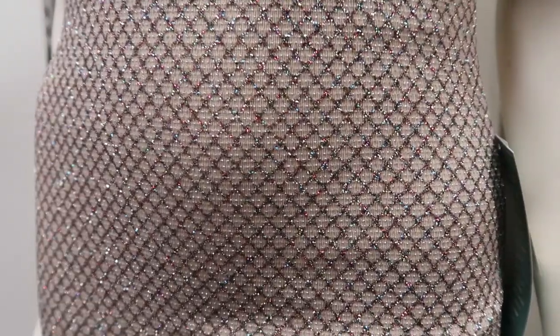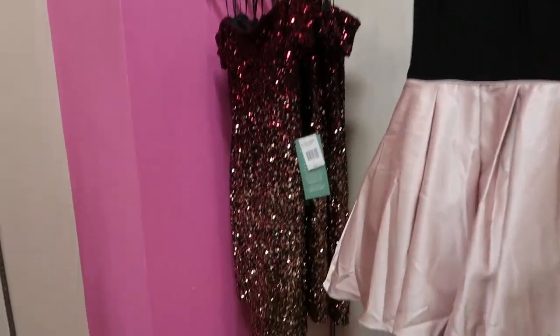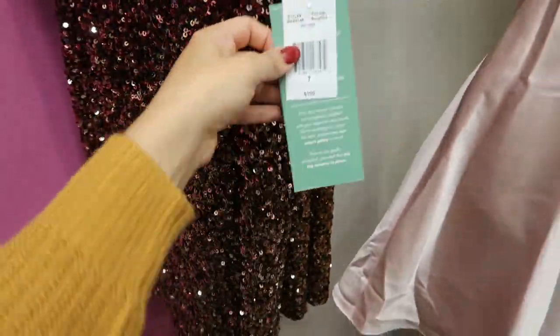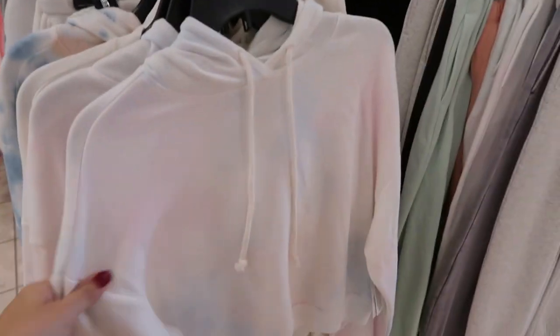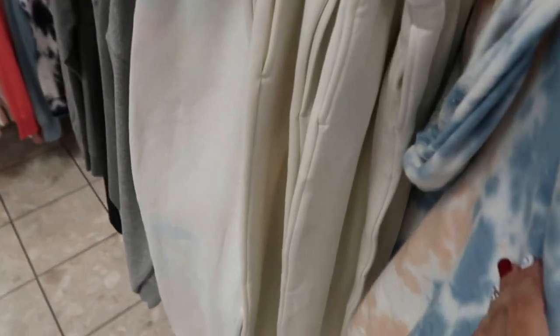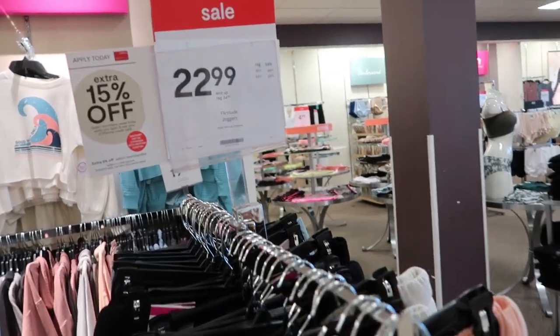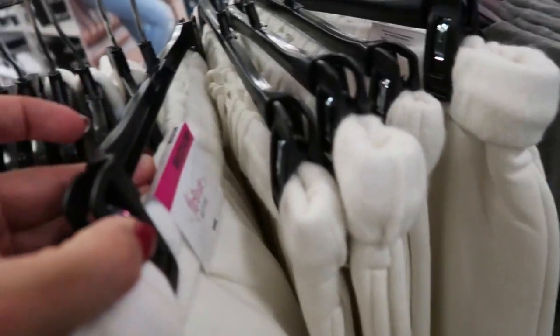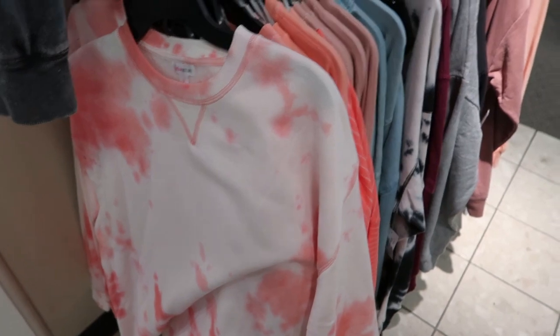In the juniors dress department, there's an off-the-shoulder dress for $69 that's glittery, and an ombre sequin dress that's really pretty for $100. The brand Flirtitude has some really cute jogger sets — I love this cropped hoodie with matching joggers. Items priced at $39 are $26, and $44 items are $25.99.